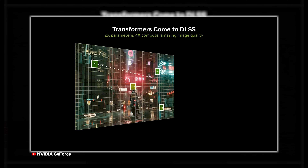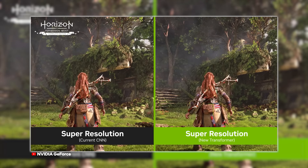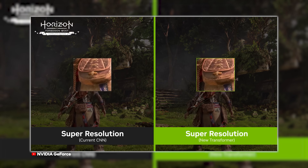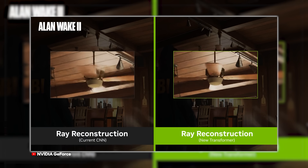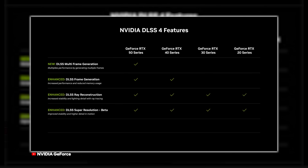NVIDIA also talked about updating DLSS with a whole new Vision Transformer model to improve features like ray reconstruction, deep learning anti-aliasing, and super resolution. This model helps reduce image ghosting, produces smoother edges, and helps maintain higher detail in motion — all things that have been pointed out as issues with DLSS in the past. This update isn't just for 50 series GPUs either; the new Transformer model will be available on other RTX GPUs. And 40 series will see enhancements to DLSS frame generation itself that will increase performance while lowering memory usage, which is awesome. We'll have to see just how well it works when we actually see those updates and test them before our full review.